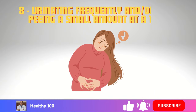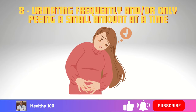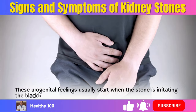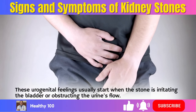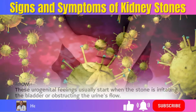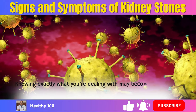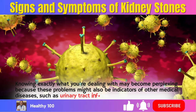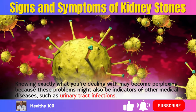8. Urinating frequently and/or only peeing a small amount at a time. These urogenital feelings usually start when the stone is irritating the bladder or obstructing the urine's flow. Knowing exactly what you're dealing with may become perplexing because these problems might also be indicators of other medical diseases, such as urinary tract infections.